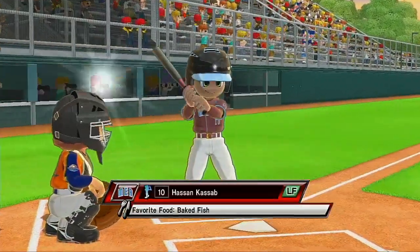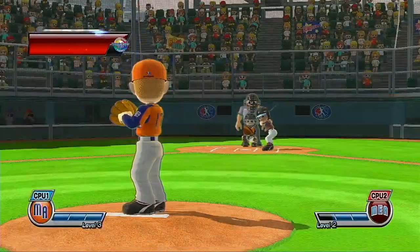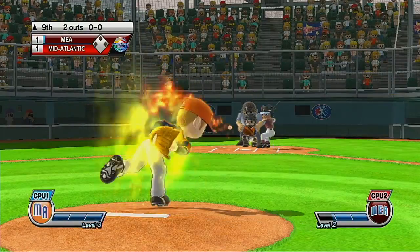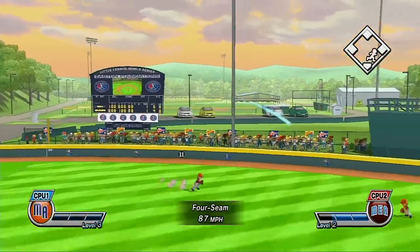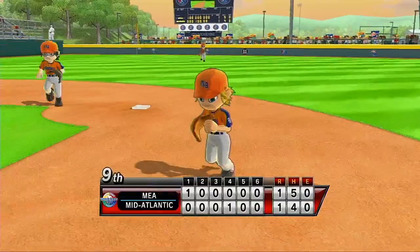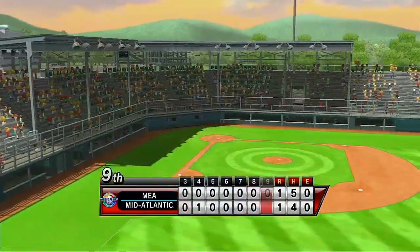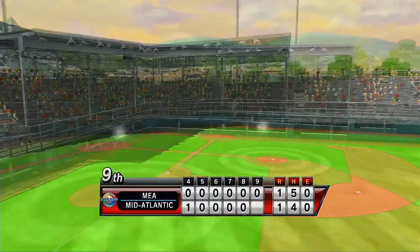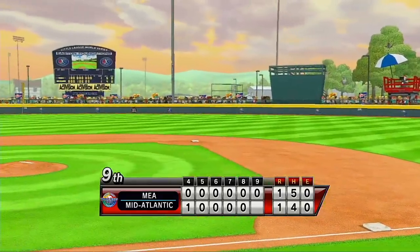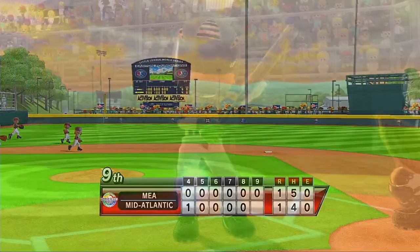Now batting left fielder, number 10. Three batters up, three batters down, and that'll close out the inning. A great thing about Little League players is they just want to play — not play like pros necessarily. After all, amateurs built the arc. Professionals built the Titanic.